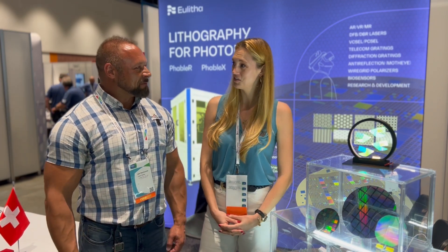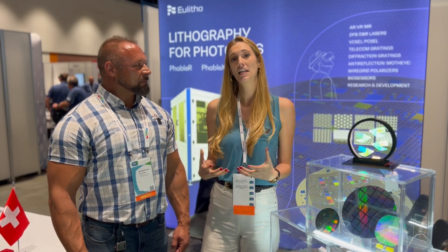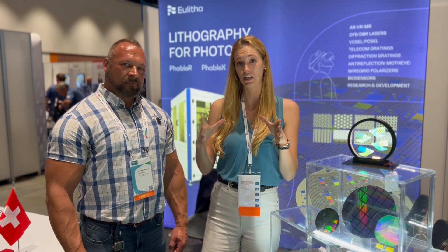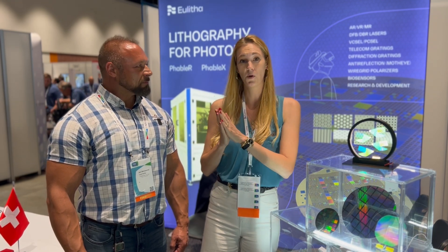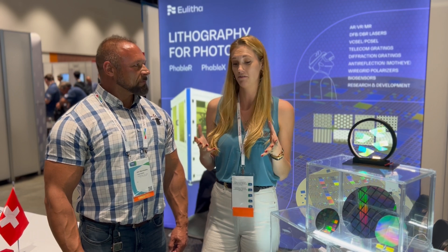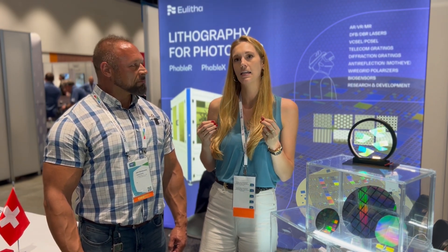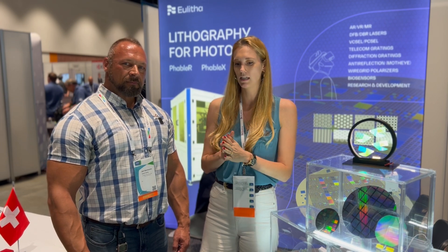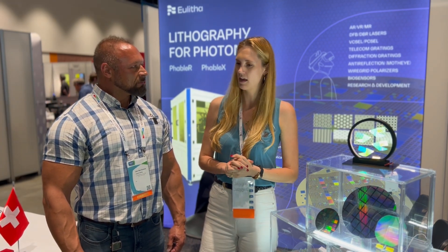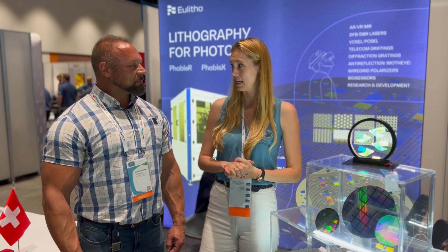One of our largest applications is augmented reality waveguides. Our tools are very good at producing waveguides in that they have a very large single exposure field, so you're able to print multiple waveguides at a time, fill a wafer of waveguides. It has very tight pitch control and very good throughput — all the things customers are looking for in order to have cost-effective devices.